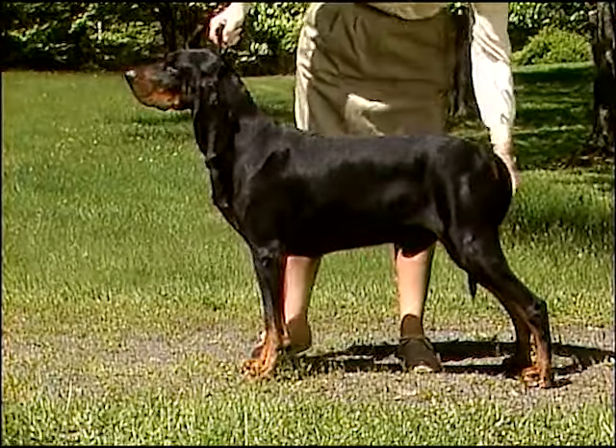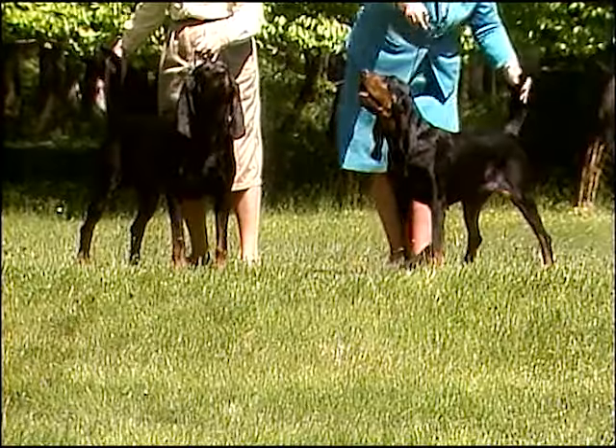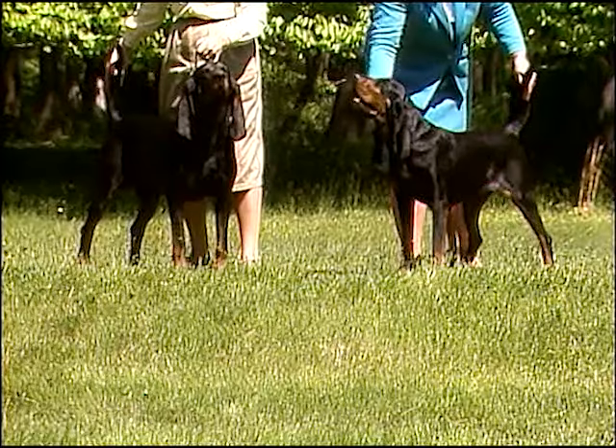Measured at the shoulder, male black and tan coonhounds are between 25 and 27 inches tall. Females are between 23 and 25 inches tall.